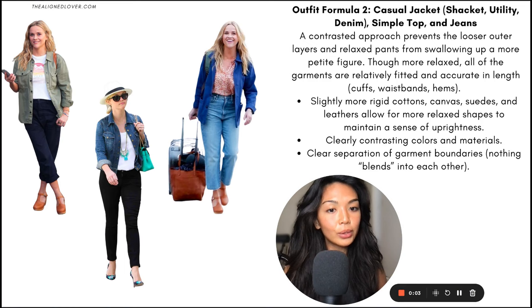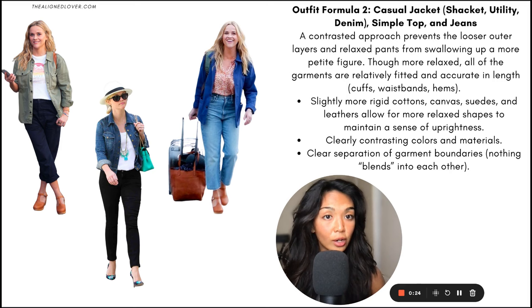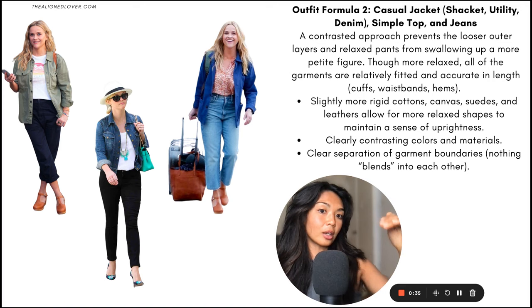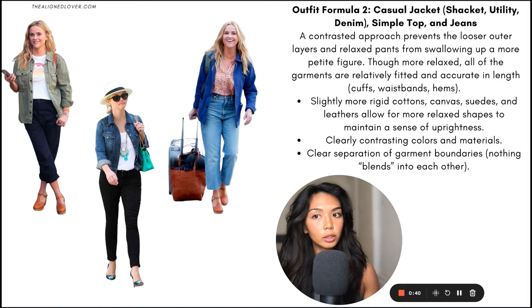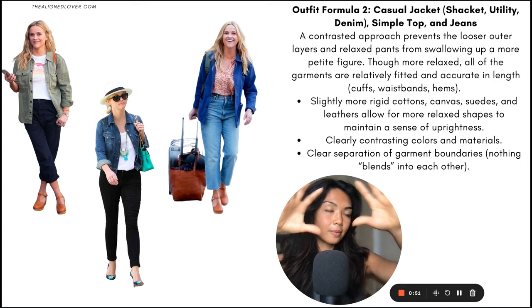Outfit formula number two is a little bit more casual and relaxed. It's a casual jacket — in this case, either a shacket or a shirt jacket, a utility jacket, or a denim jacket. Very simple: top and jeans. The big themes here involve a contrasted approach that prevents the looser outer layers and the slightly more relaxed pants options from swelling up the body and getting rid of the distinction between the contours and the tapering of the body. The shoulders, the implied waist, the hips, the knees, the ankles are still coming through quite clearly and strongly, even with a more relaxed outline.